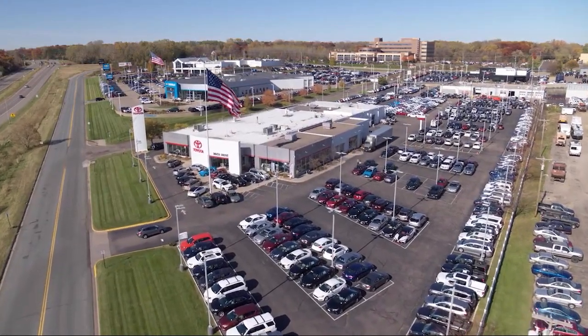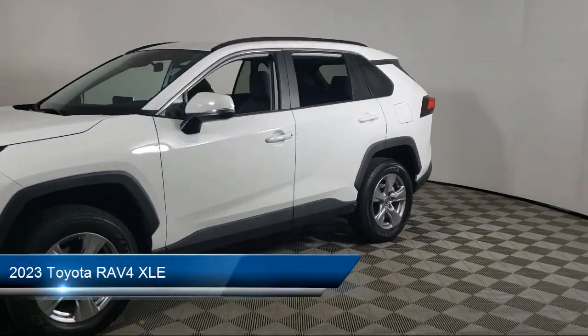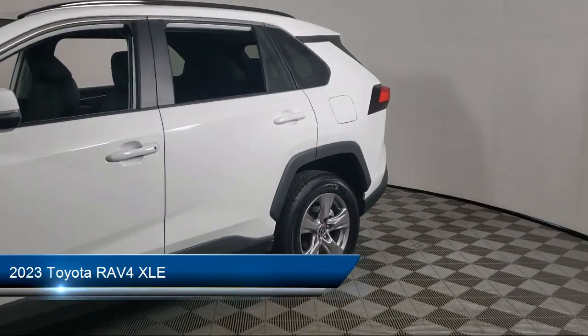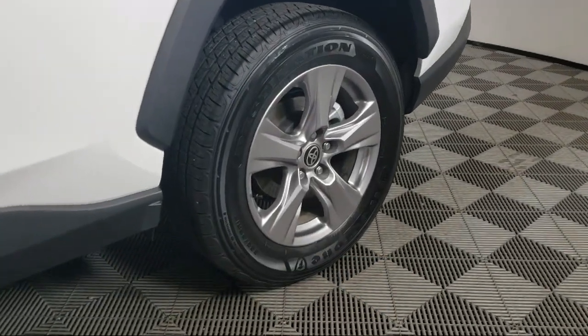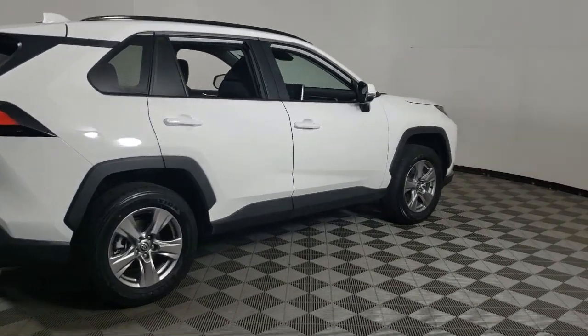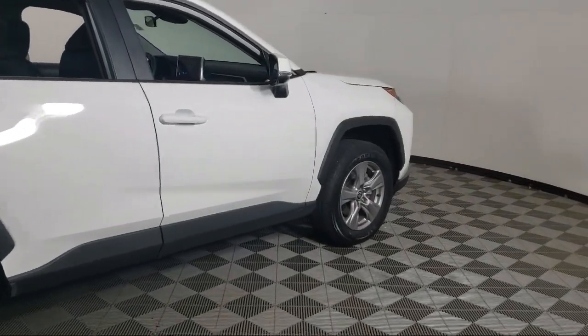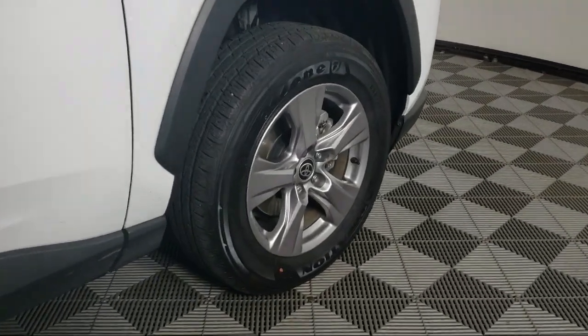Invergrove Toyota welcomes your interest in one of our great vehicles that comes equipped with all-wheel drive, keyless entry, rear spoiler, air conditioning, traction control, cruise control, power windows, power door locks, heated side mirrors, daytime running lights, and has less than 15,000 miles on the odometer.